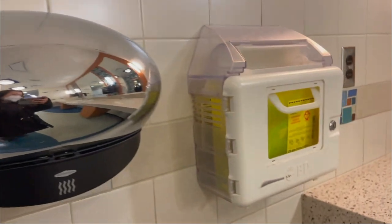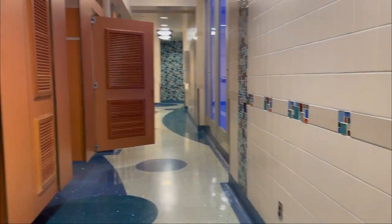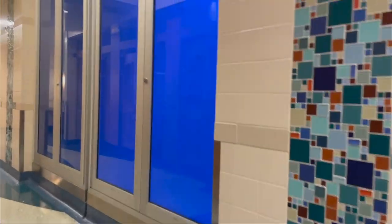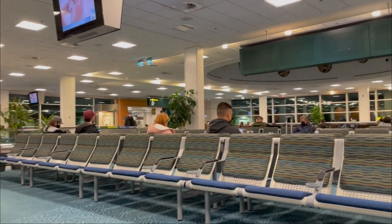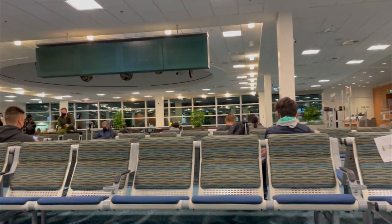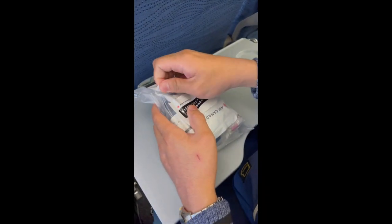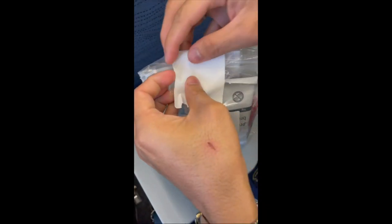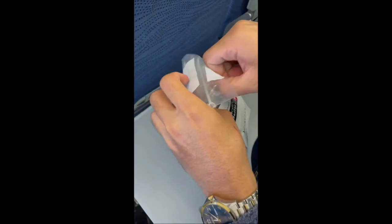Kinabukasan, nag-check-in na kami ng mga bagahe mula dun sa check-in counter papunta ng boarding gate — sobrang layo din talaga. Pero nag-enjoy naman kami na makita yung airport — para kasi kami nasa mall. Tsaka yung domestic flights nila, ang dami pang freebies — nakakatawa, may kasama pang headset.